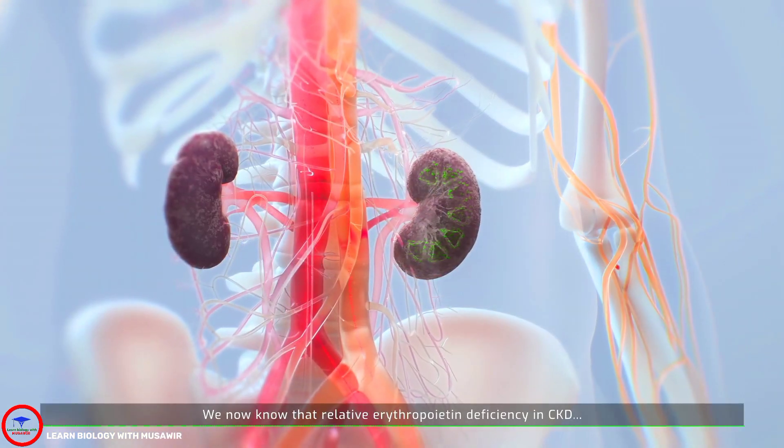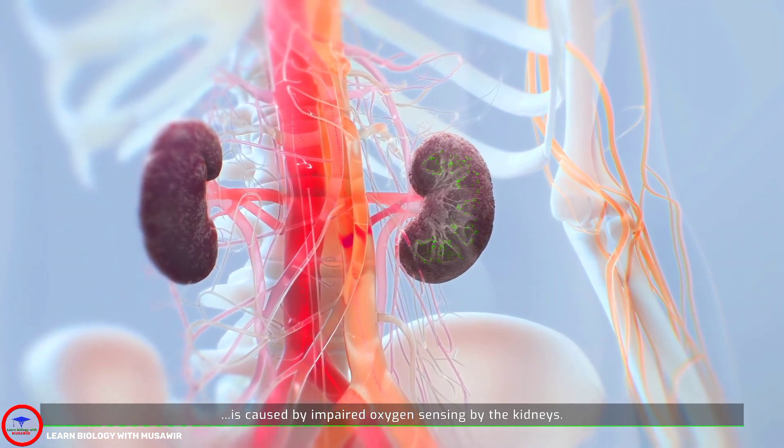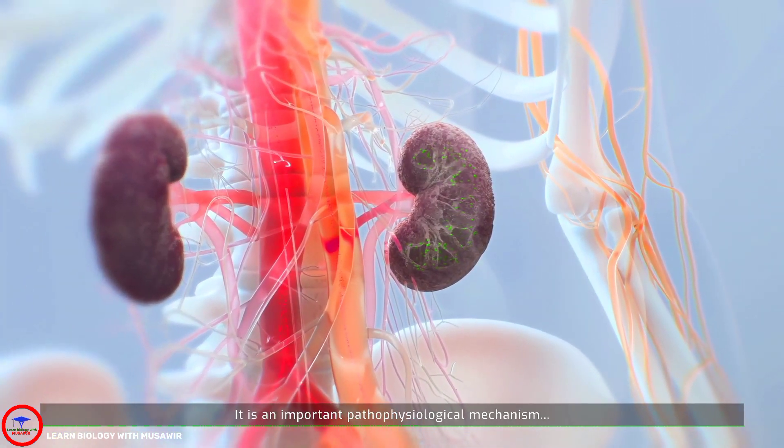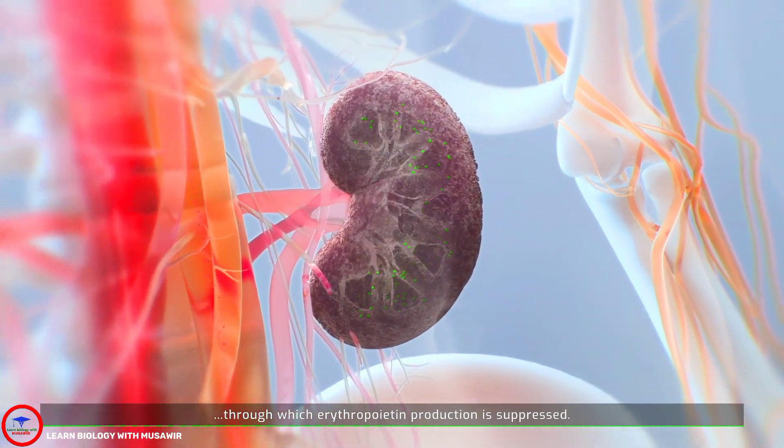We now know that relative erythropoietin deficiency in CKD is caused by impaired oxygen sensing by the kidneys. It is an important pathophysiological mechanism through which erythropoietin production is suppressed.